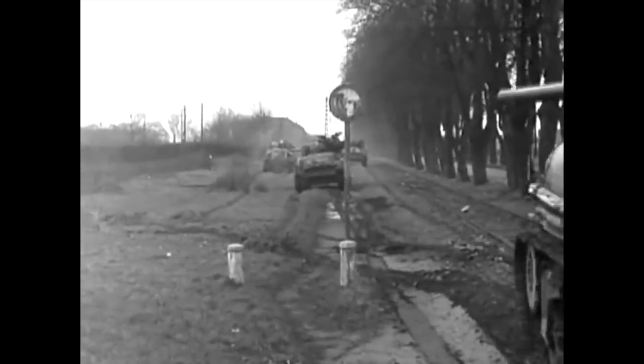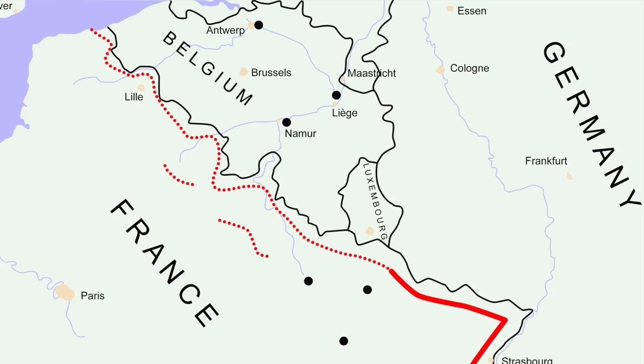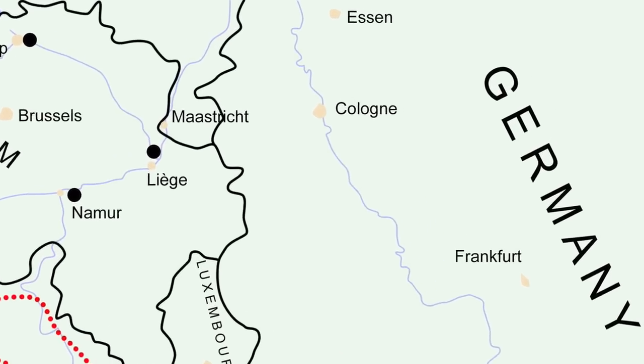6th of March 1945, the battle for the German city of Cologne was in full swing with elements of the US 3rd Armour Division penetrating the city towards its famous cathedral. Previously I made a film about the famous tank duel outside the cathedral between a German Panther and a brand new US tank, then called the T26E3, later known as the Pershing, which was being trialled in combat.